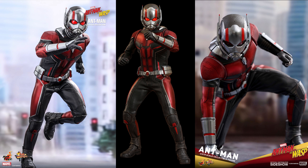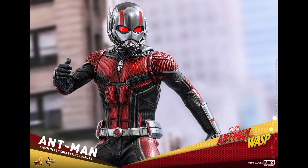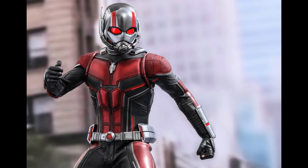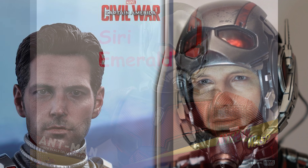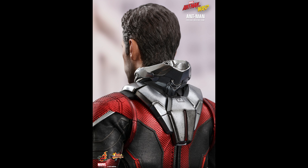The movie-accurate collectible figure is specially crafted based on the image of Paul Rudd as Scott Lang, Ant-Man, in the movie. It includes two interchangeable heads featuring a newly developed head sculpt with stunning likeness, and a newly developed interchangeable helmeted head sculpt with LED light-up function showing part of Ant-Man's face. They haven't shown us the head sculpt yet, but the last one looked great. We'll be getting a head sculpt with this third figure, especially because in the movie the helmet retracts off his head — like the Iron Man suits do — so he no longer has to take the helmet on and off. We'll see a lot of scenes of him without the helmet in the Ant-Man suit.